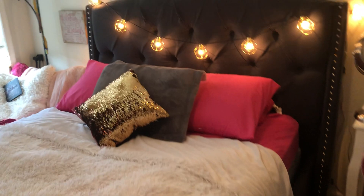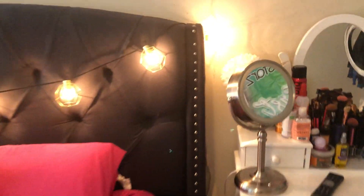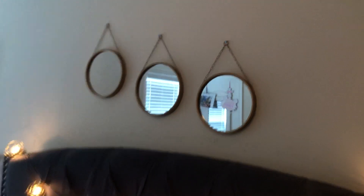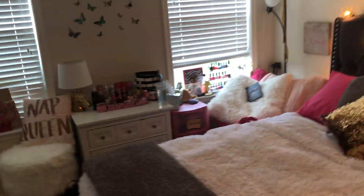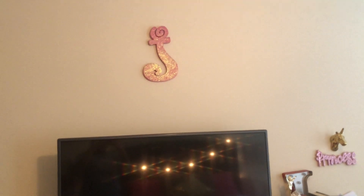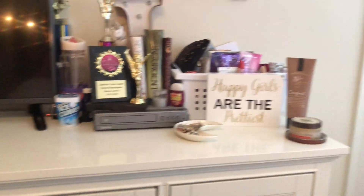I have this throw blanket — you can get throw blankets literally everywhere — and then this pillow which is from Walmart. These lights are actually outdoor lights from Target, and these mirrors are also from Target. Then this dresser is from Wolf's, another dresser is also from Wolf's for storing clothes, and I have my TV above that with a 'J' because my name's Jasmine.